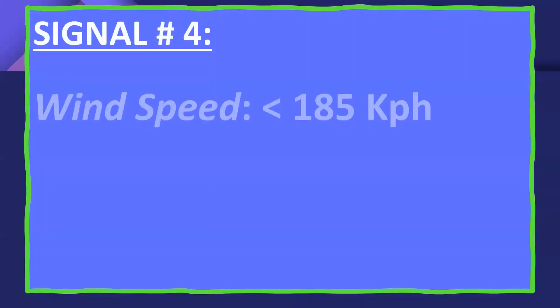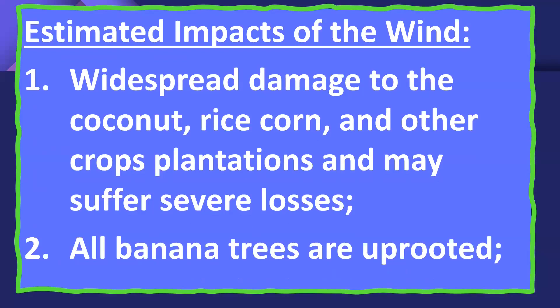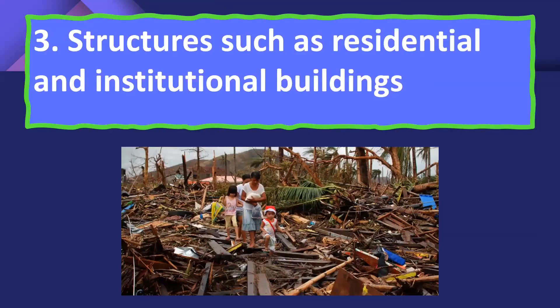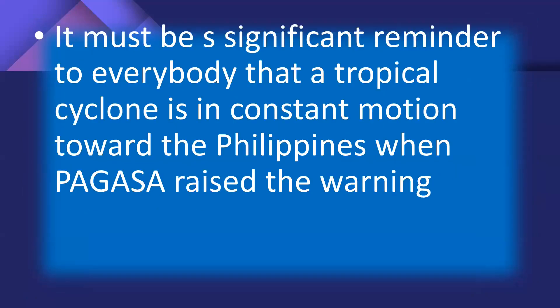Signal Number 4 sees wind speeds of 185 kilometers per hour or more, with an expected time of occurrence of at least 12 hours. Estimated impacts include widespread damage to coconut, rice, corn, and other crops and plantations with severe losses, all banana trees uprooted, residential and institutional buildings damaged, and electrical, power, communication, and internet connections severely disrupted throughout the whole affected area. Overall damage to the community can be very heavy. It is a significant reminder that the tropical cyclone is in constant motion toward the Philippines when PAGASA raises the warning, and sometimes abrupt changes in signals will happen.